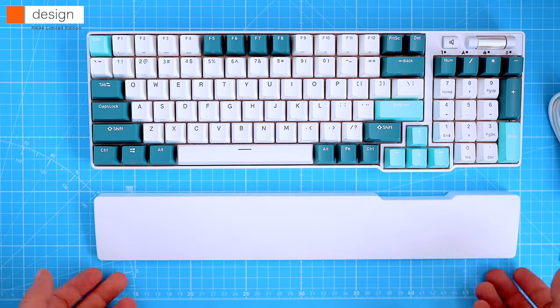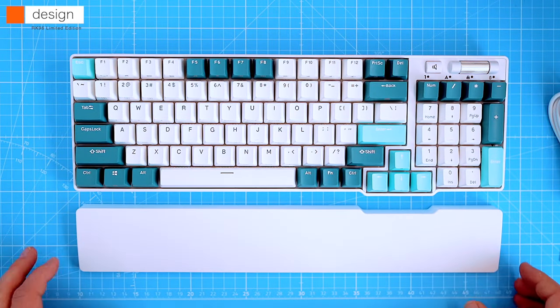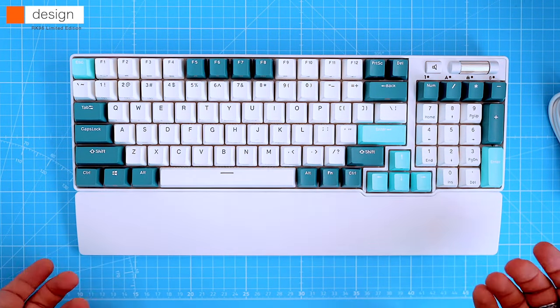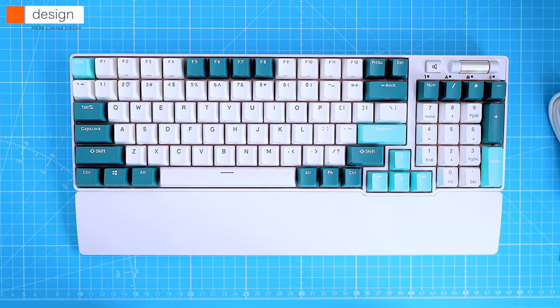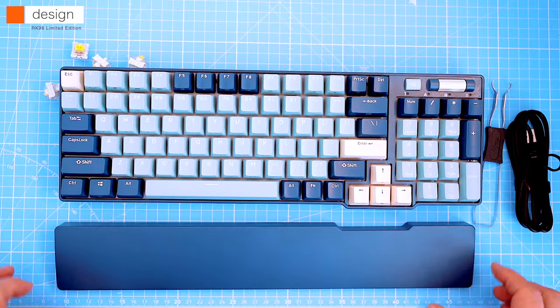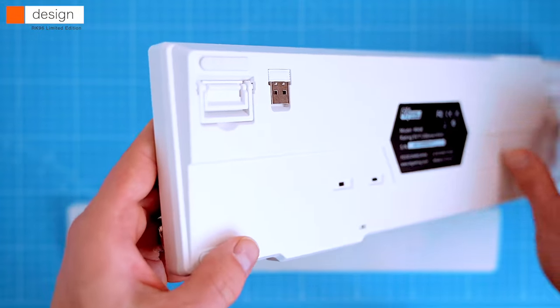We're also getting the magnetic wrist rest with the keyboard. It magnetically attaches to the bottom edge of the keyboard, and the magnet is strong enough that it won't move while you're typing, but not so strong that it will stay in place if you pick up the keyboard. It basically turns this into an ergonomic mechanical keyboard — using the wrist rest is up to your personal preference.